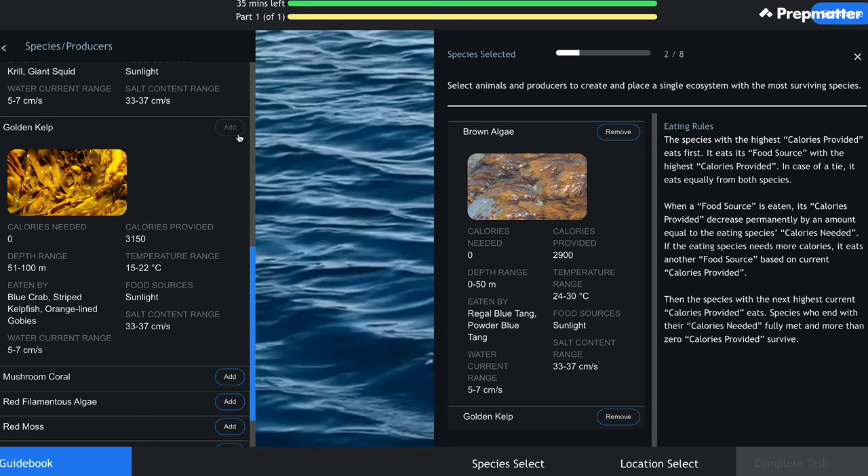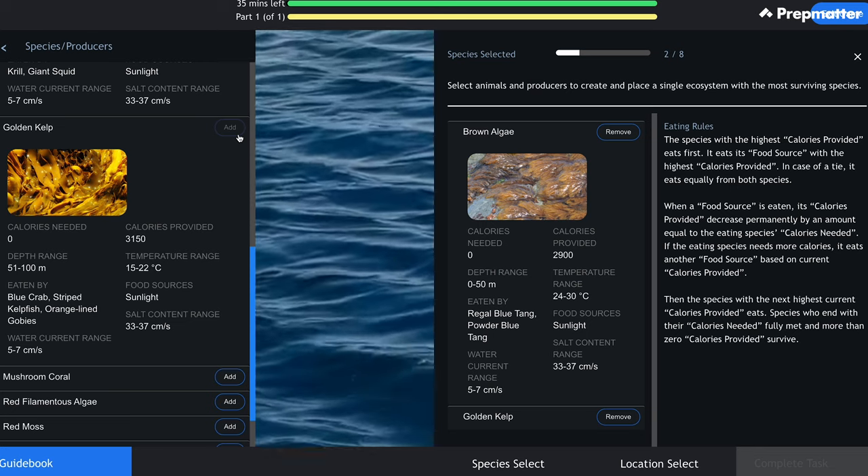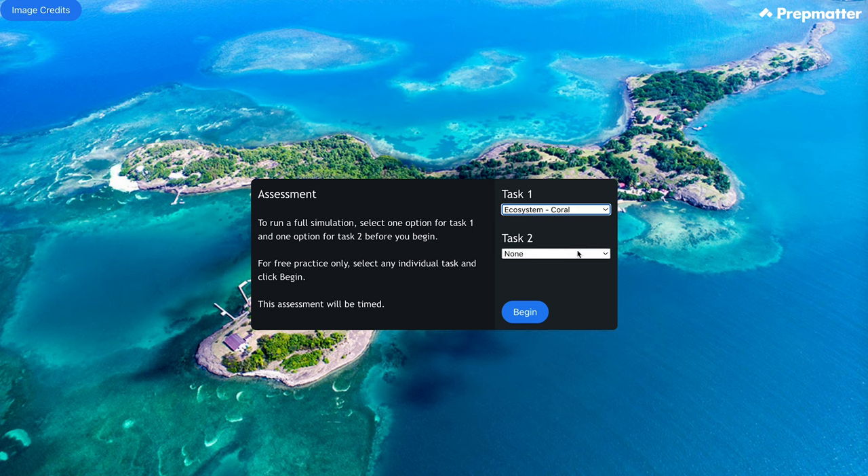Our team has worked very hard to bring this interactive game to you, so make sure to check out our website — I'll share the link below. On our website you can also find a free demo version of the first few minutes of the game, so you can get familiar with the interface.